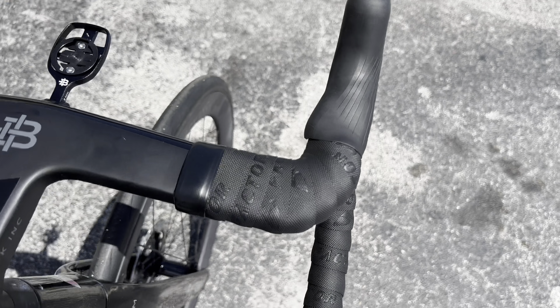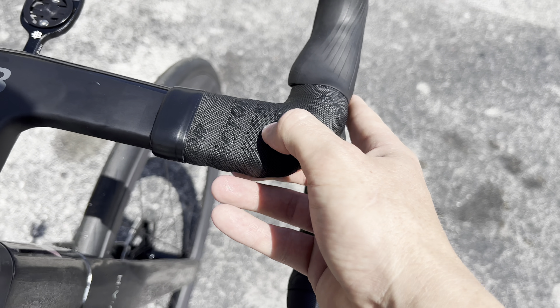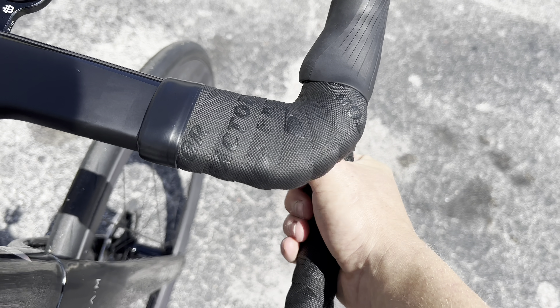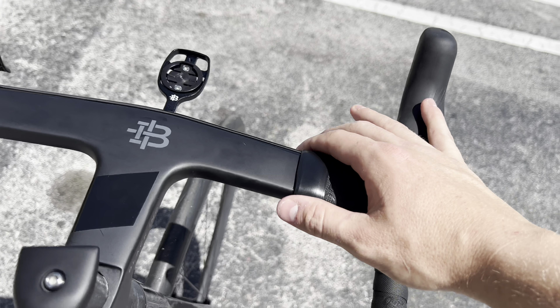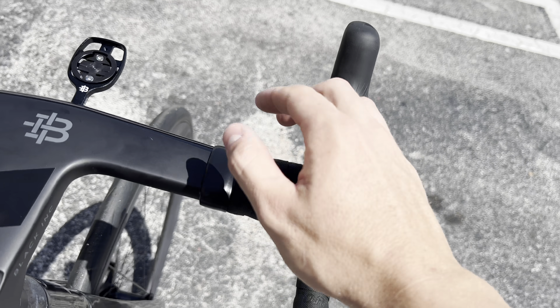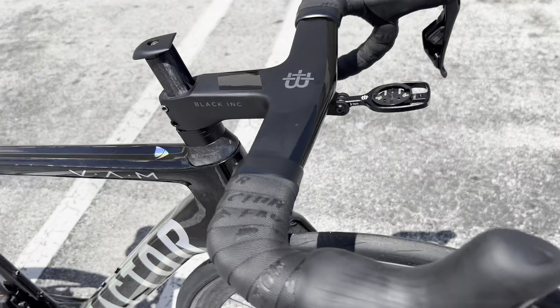I do really like their factory bar tape — it feels very comfortable, squishy, and tacky. I don't ride with gloves but this is a tape I really enjoy. The handlebar ergonomics are great — I like the width, the feel, they're kind of narrower down on the drops which I like, and more beefy up on the hoods.